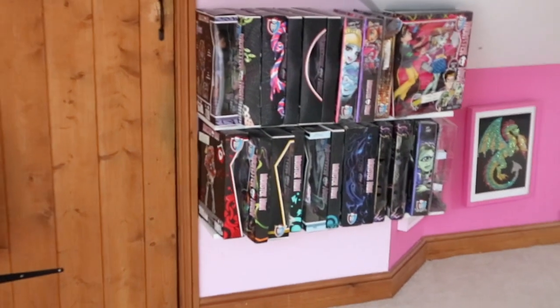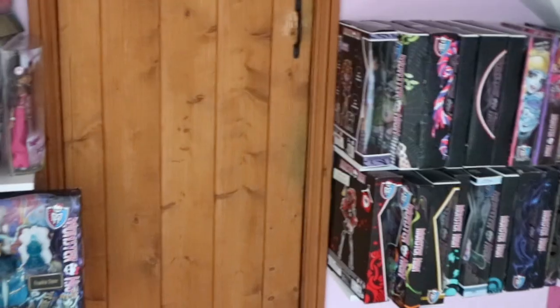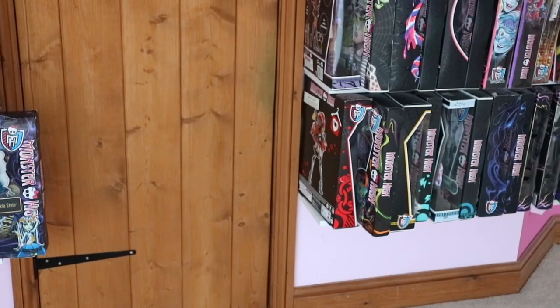Hey guys! So it's been a little bit of a while since I've done a video like this or just like a vlog. I'm not really interested in my base because I look terrible right now. So I thought I'd just show you what I've currently done with the dolls and it has changed quite a bit I guess, but not really.